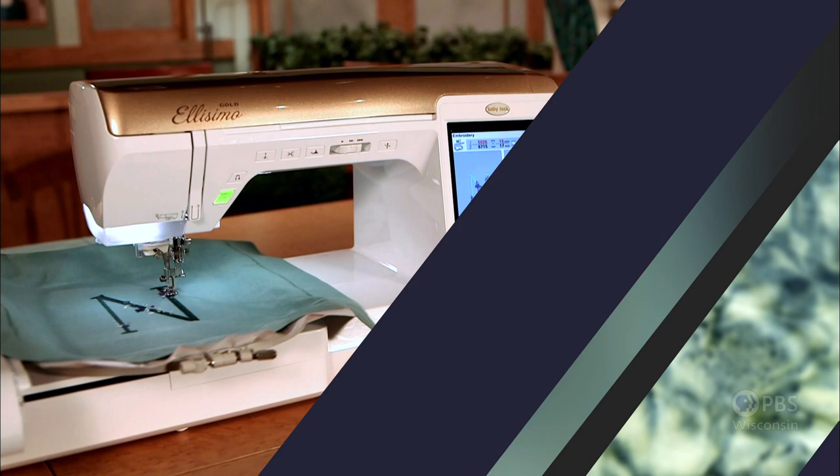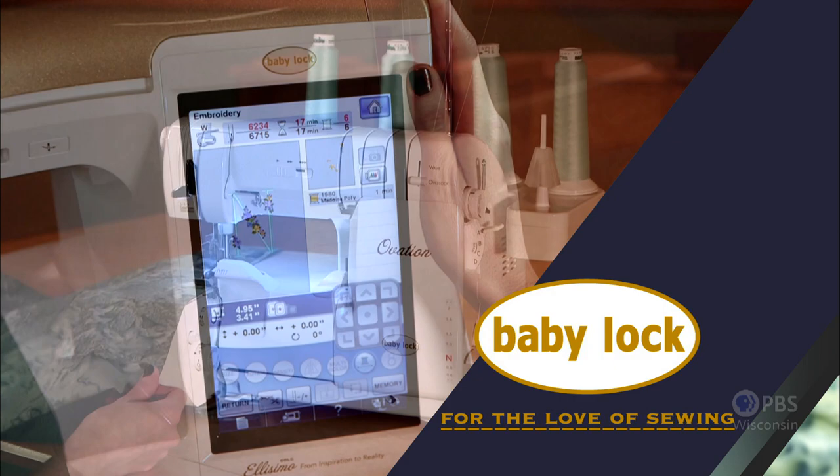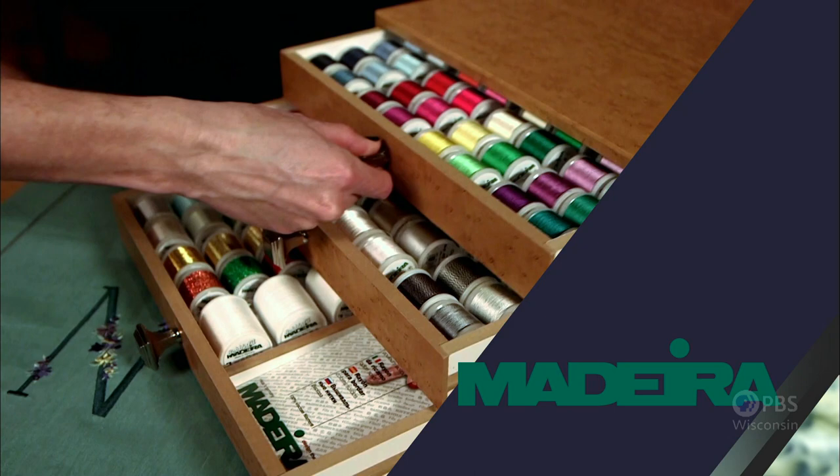Sewing with Nancy, TV's longest airing sewing and quilting program with Nancy Zeman, is made possible by Baby Lock, a complete line of sewing, quilting, and embroidery machines and sergers. Baby Lock — for the love of sewing.